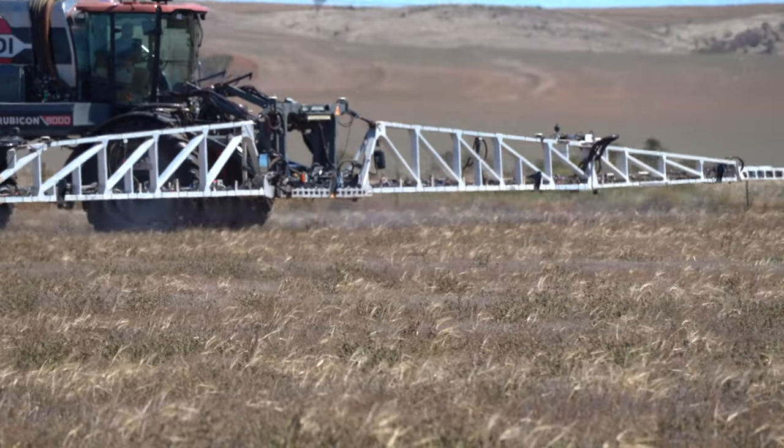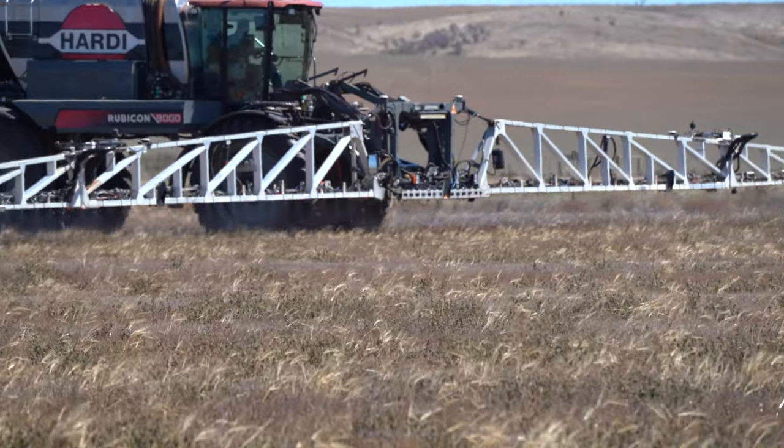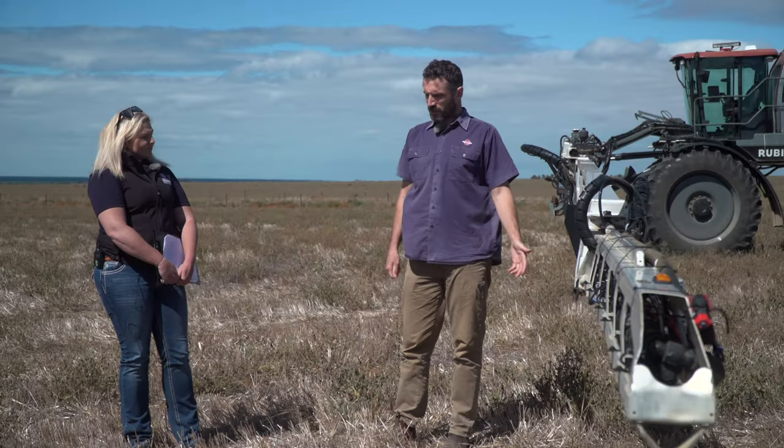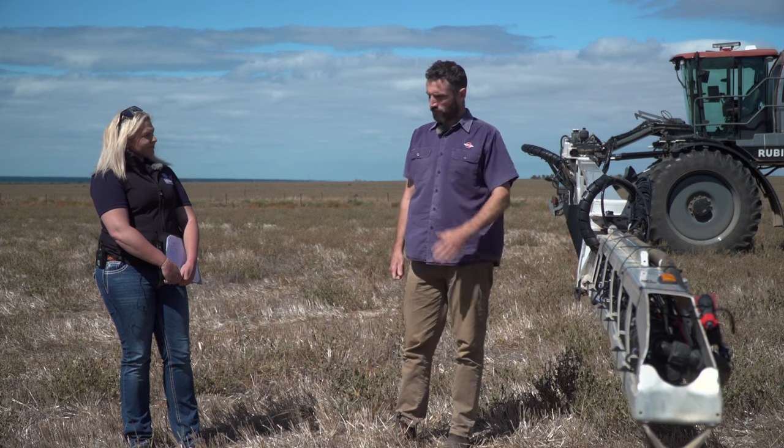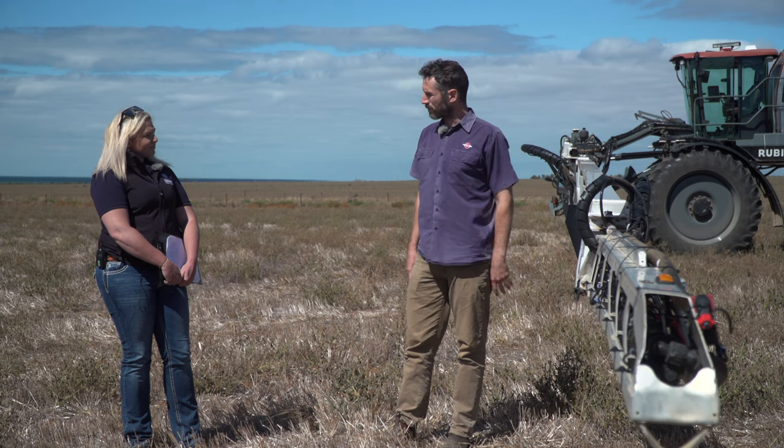Some camera sprayers will spray whatever is in front of them — if you wave grass in front of it, it will spray. This system knows where it has and hasn't sprayed, so if you are turning and one of the booms moves backwards over an area, it won't spray that area again.